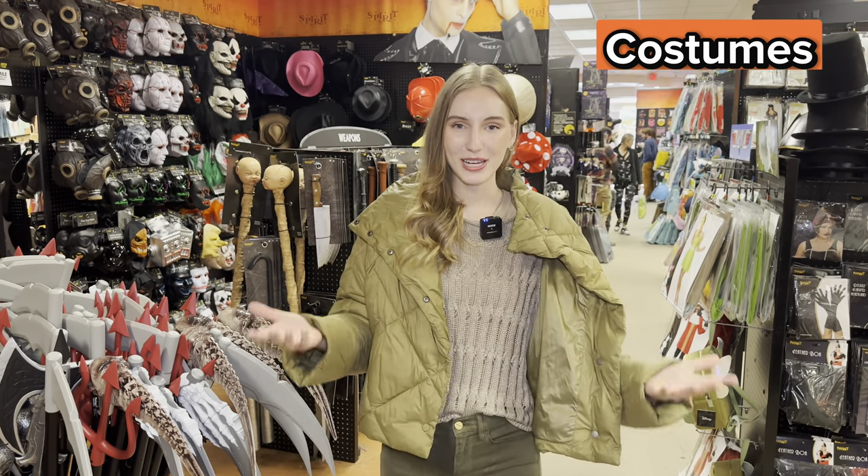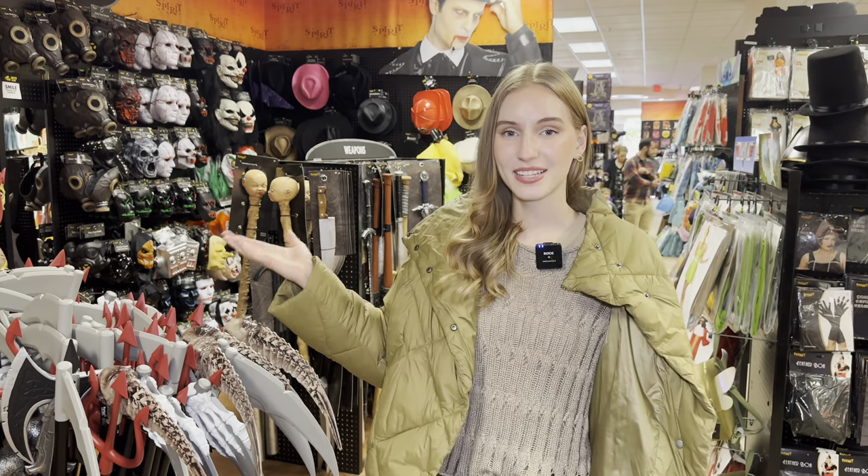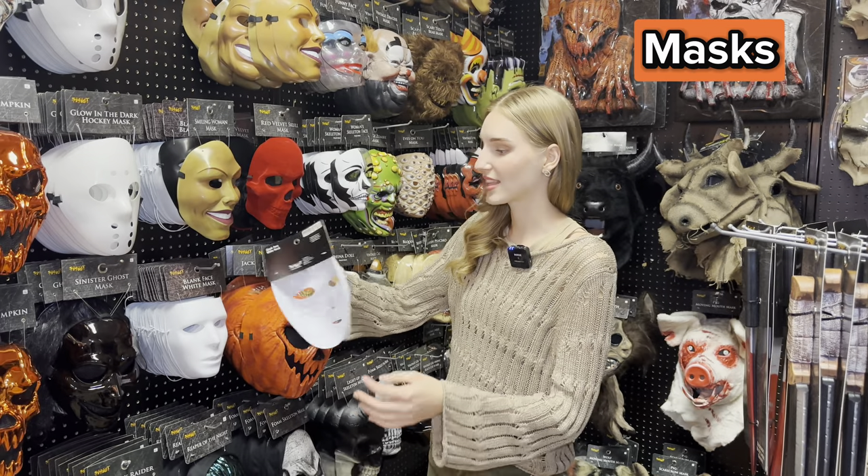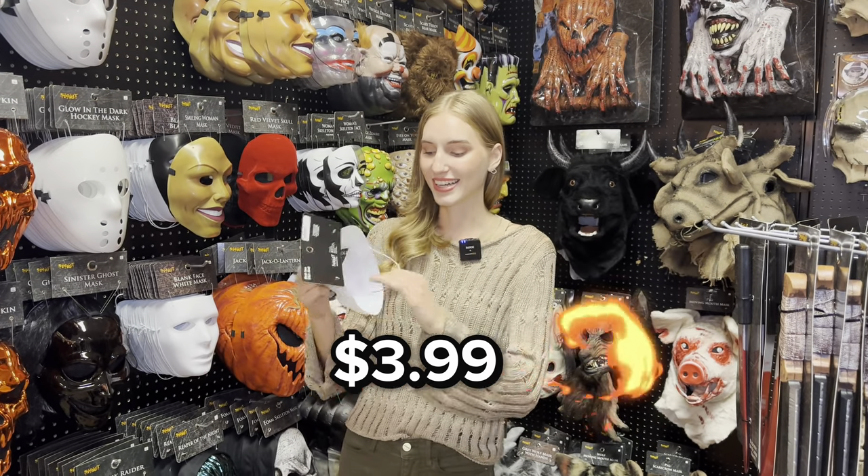I just walked inside the store and the first thing you see is a beautiful display with so many different types of costumes all around. Let's first start at the hats and masks right here. Over here they have some simple masks, like this white face mask that you can buy for $3.99.